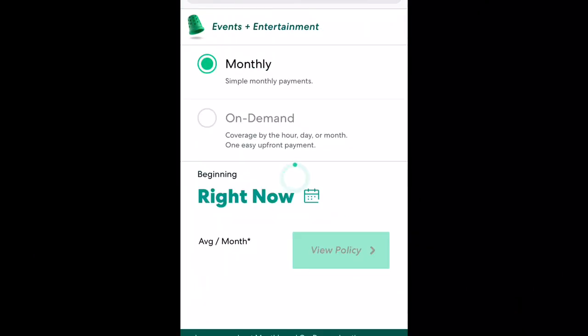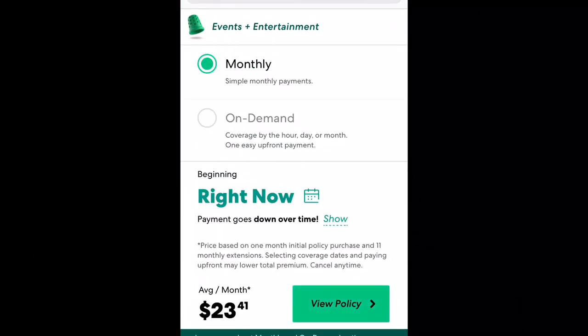Thimble offers two simple payment methods. You can pay monthly, and that will give you insurance ongoing as long as you pay your payments every month. The option below is on-demand.